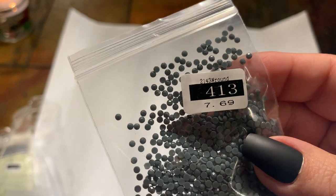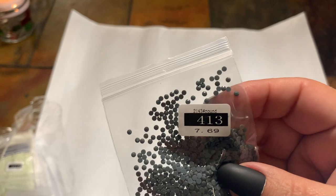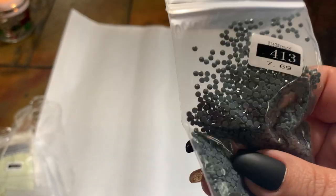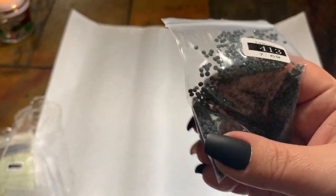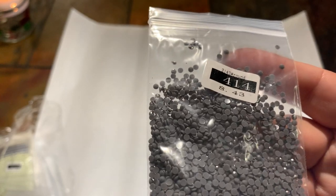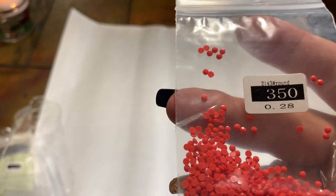Remember that little number in the bottom right corner I showed you — that matches right here on the drill bag. So even if your bags get separated individually, it does have the canvas number, which is really cool. And then I'm assuming this is the weight of the drills. They don't seem oily or anything — maybe a little static but that's okay. So we got 413, 414, 350, 317 — so grays and reds — and 310.